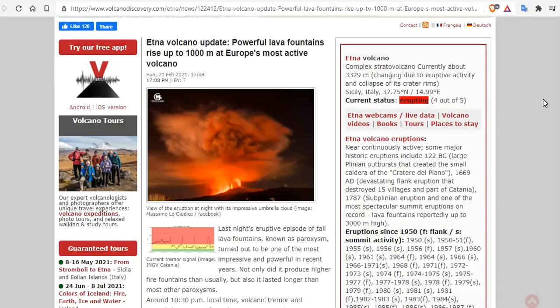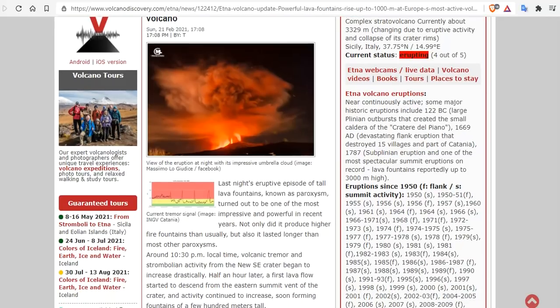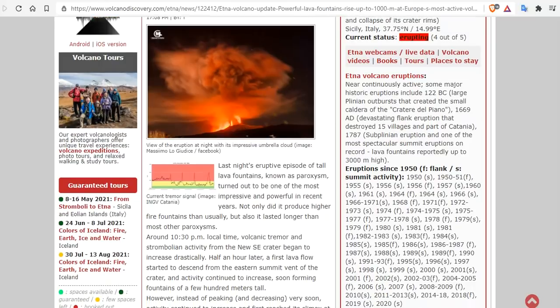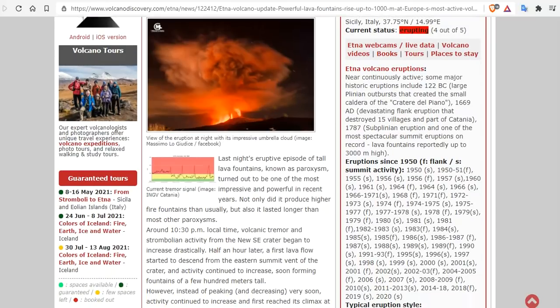Powerful lava fountains rise 1,000 meters at Europe's most active volcano. We have video footage, so stay tuned. Last night's eruptive episode of tall lava fountains, known as a paroxysm, turned out to be one of the most impressive and powerful in recent years. Not only did it produce higher fire fountains than usual, but it lasted longer than most other paroxysms.